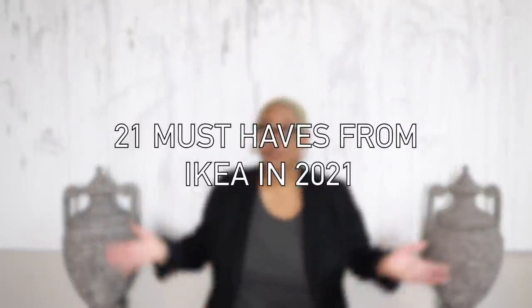Hi guys, my name is Keeva and this is DIY with KB. First of all, Happy New Year! It is finally 2021 and let's leave all the bad in 2020. This is our year, let's manifest that, and the best way to get started is to get our homes in order. So today I'm giving you 21 must-have items from Ikea in 2021.